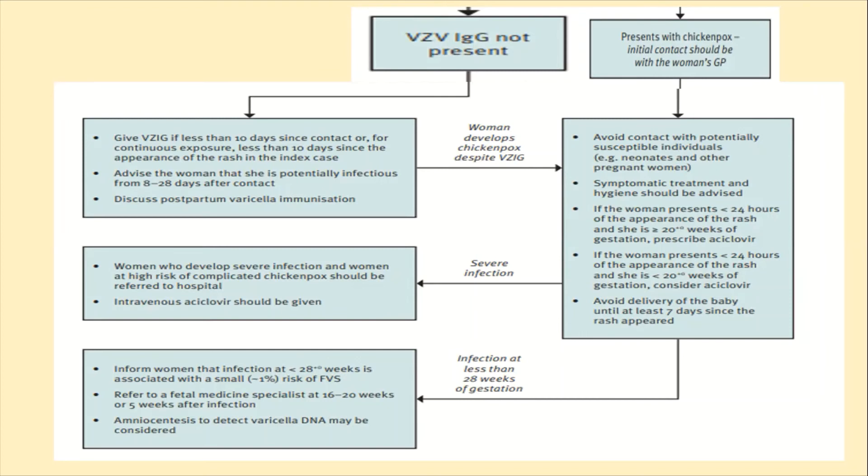Isolate the patient from other pregnant women, provide symptomatic treatment and improve hygiene. If the woman presents within 24 hours of onset of rash and is 20 or more weeks of gestation, give acyclovir and avoid delivery of the baby until at least 7 days after the rash appears. Try to prolong pregnancy. If there is a severe infection, refer to hospital. Intravenous acyclovir should be given for severe infection with pneumonia or hepatitis.